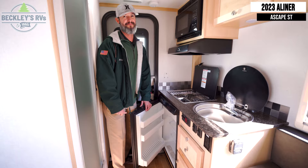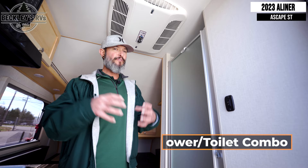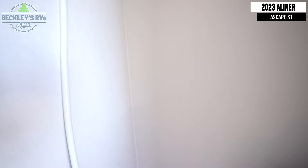The ASCAPE ST — ST must mean shower and toilet. In this petite footprint of a teardrop travel trailer, it's got a full-on shower and toilet. That's big, guys.